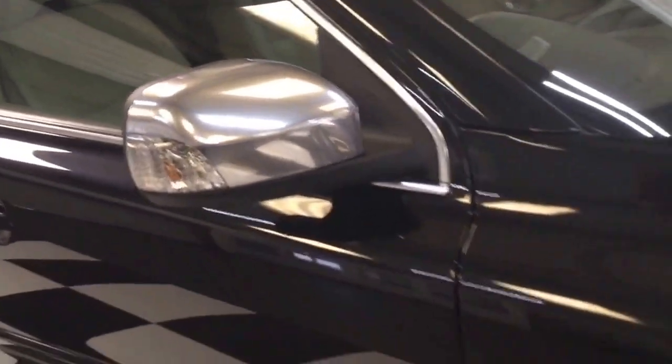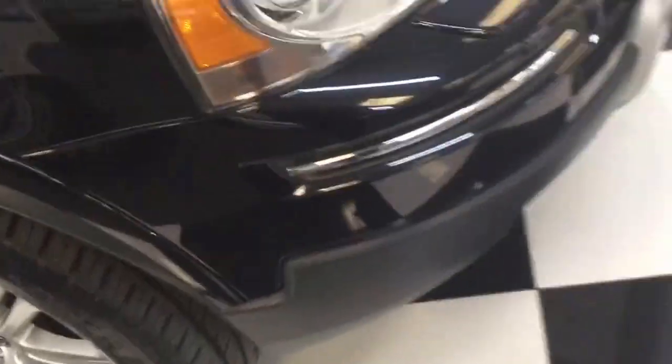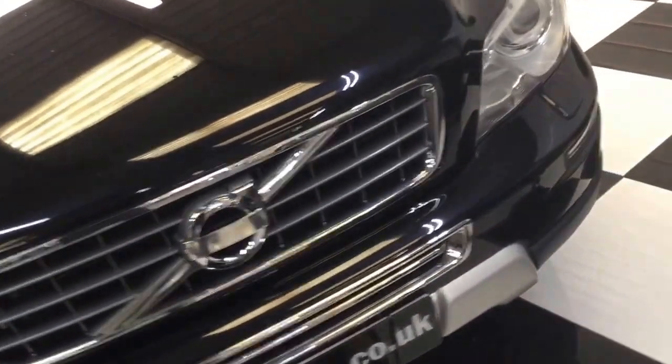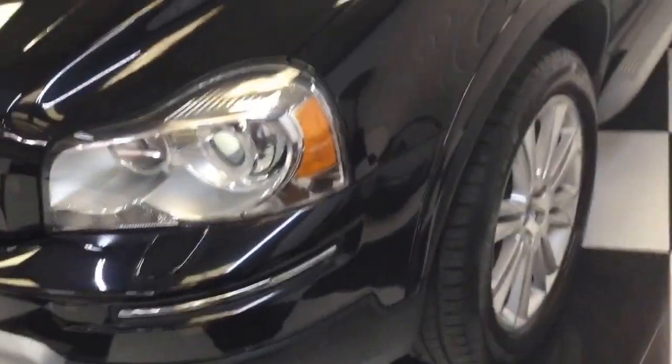You've got a top tint windscreen and rain sensor wipers. For the mileage, it's very good. There are one or two little chips on the bonnet and the front bumper as you can see. It's going to have a few at this mileage, but it's very, very clean.